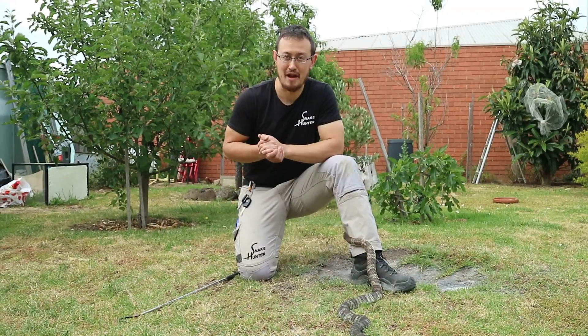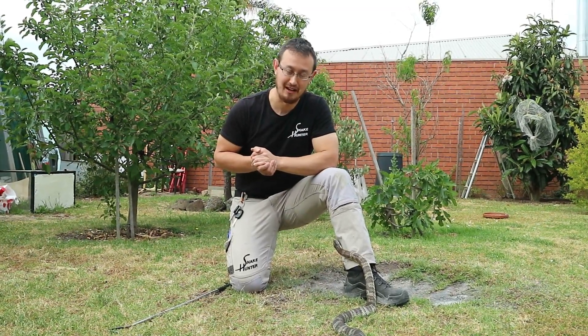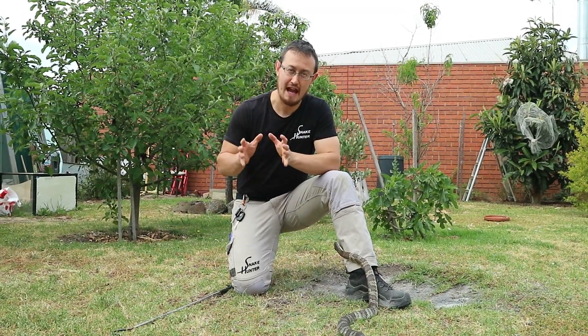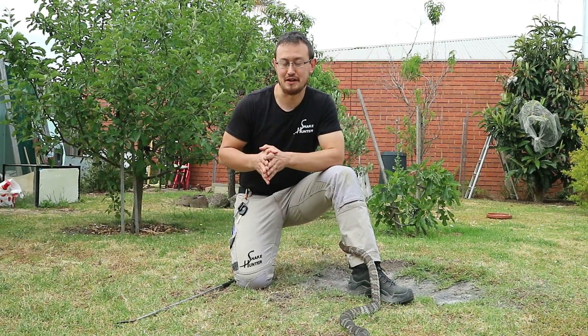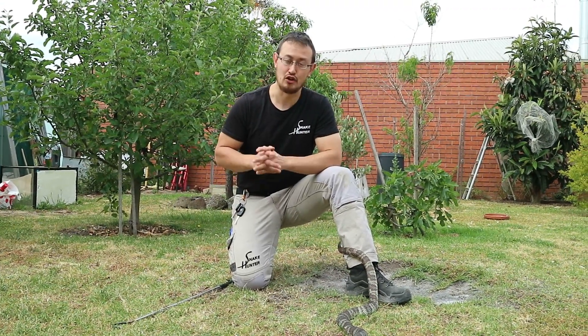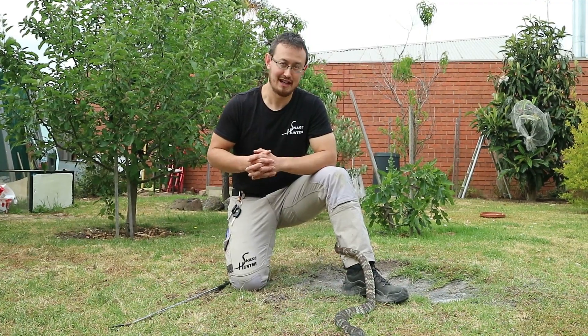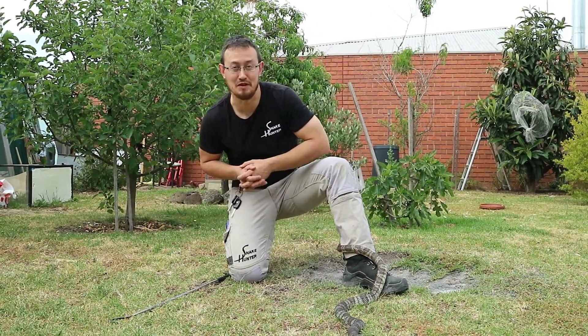Mark the Snake Hunter here, thanking you for paying attention to this video. Make sure you never copy what you see me doing right here. Snakes are incredibly dangerous and you need to be a trained professional to handle them. Be sure to subscribe to our YouTube channel and follow us on social media at Snake Hunter Oz. Remember, if you see a snake, don't try to touch it or handle it yourself — give the Snake Hunter a call at 0403 875 409.